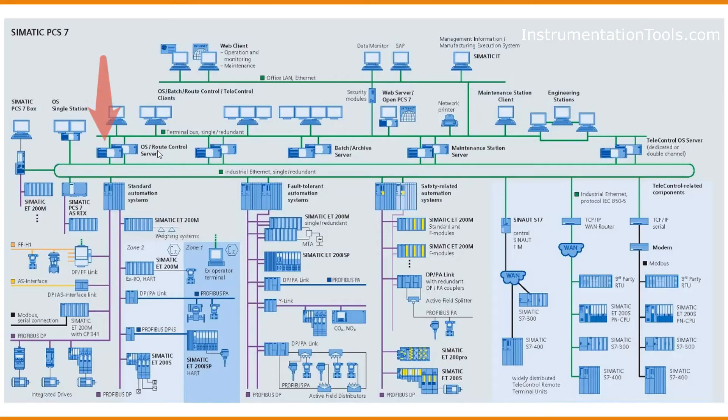The OS Root Control Server is mainly utilized for route control operations, where the source and destination are fixed and PCS7 automatically estimates the most efficient route for the travel of solvents or materials.